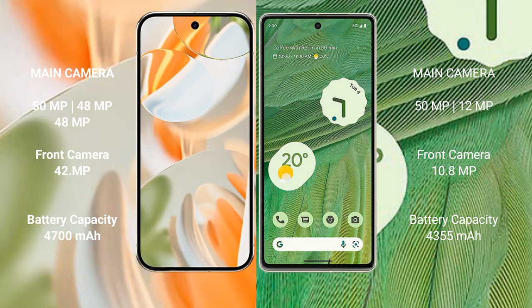Google Pixel 9 Pro has a 4700 mAh battery with 27 watt fast charging support, while the Google Pixel 7 has a 4355 mAh battery with 20 watt fast charging support.